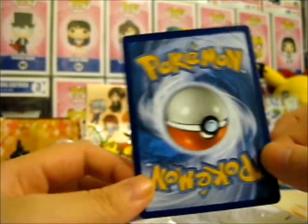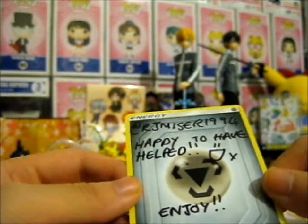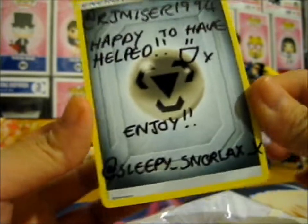Ruth here, and we are opening a package from — if I get it the right way up — Sleepy Snorlax X.